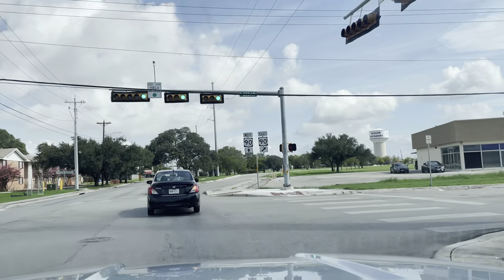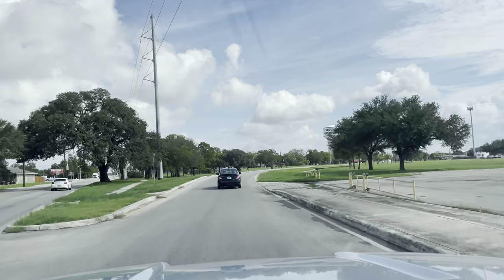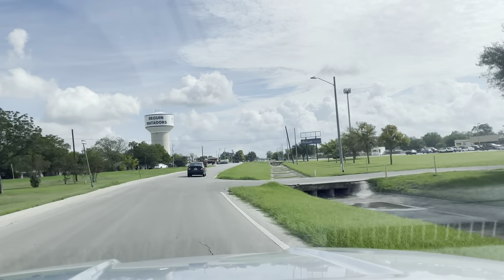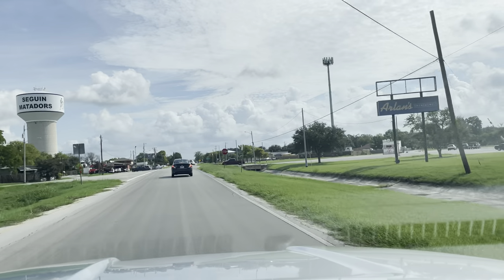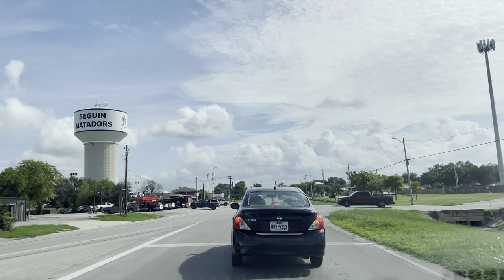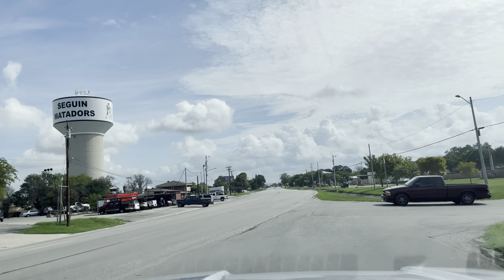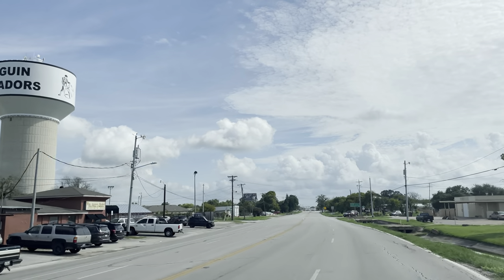Looks like Matadors — that's cool — Seguin Matadors. Here's the ISD building here to the right. The stadium's back there — that's a heck of a stadium. Arlen's Market, that's like a Kroger's or Randall's or something.